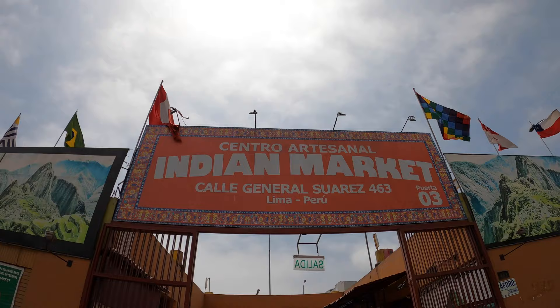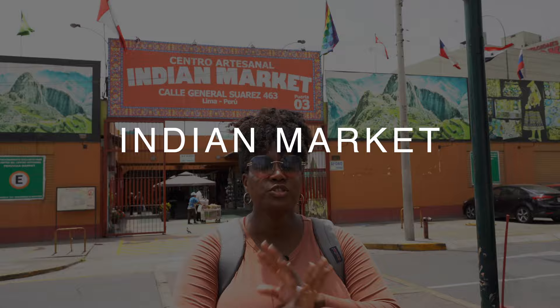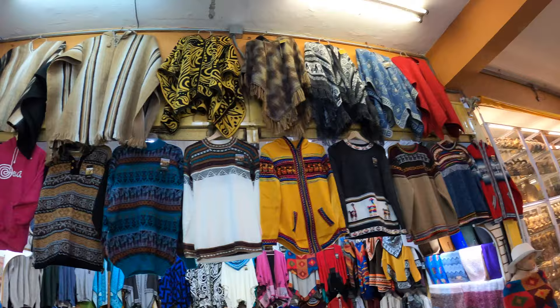Sticking right along with the market theme, another market you definitely want to check out is the Indian Market. It's made up of a handful of small shops with traditional Peruvian handcrafts — from alpaca wool to souvenirs to musical instruments. It's quite incredible. Even though the prices start cheap, you can go in and negotiate and have some fun. So if you're looking for that awesome unique souvenir for family and friends, definitely check out the Indian Market and do not be afraid to negotiate.